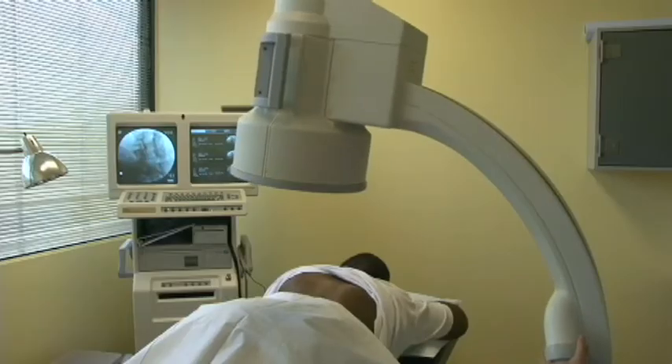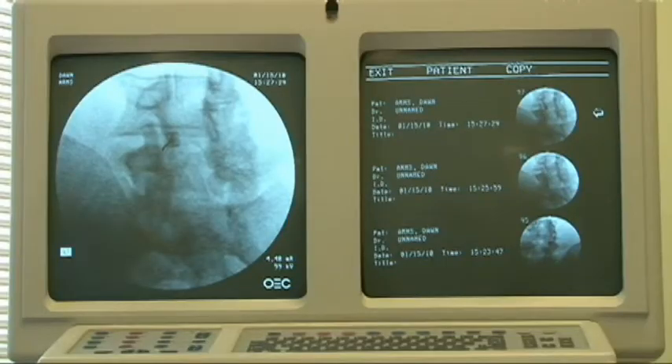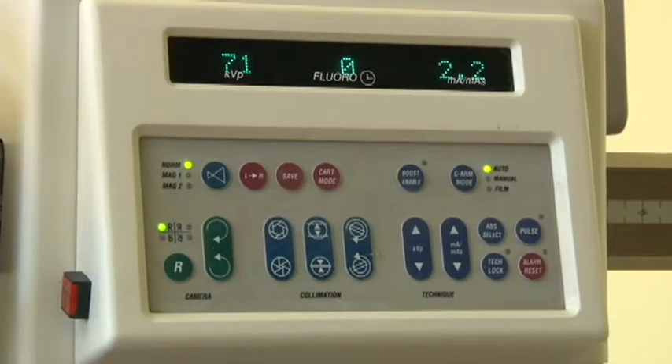Many of the techniques we use here in this clinic are highly advanced, and they use minimally invasive procedures with virtually a tiny skin puncture, and target pain generators, which can be multiple.